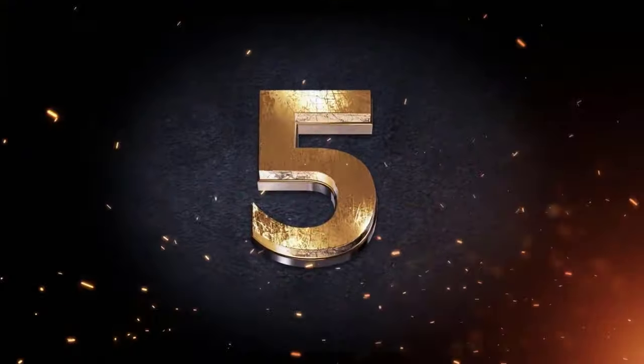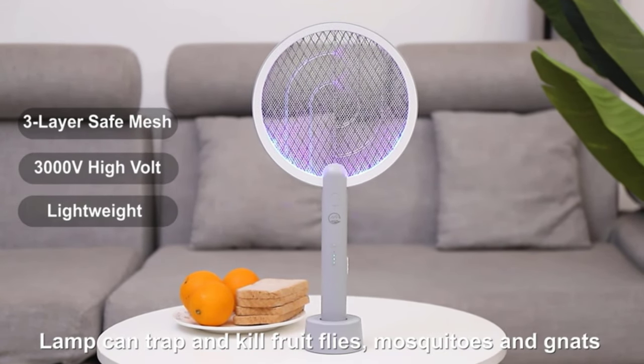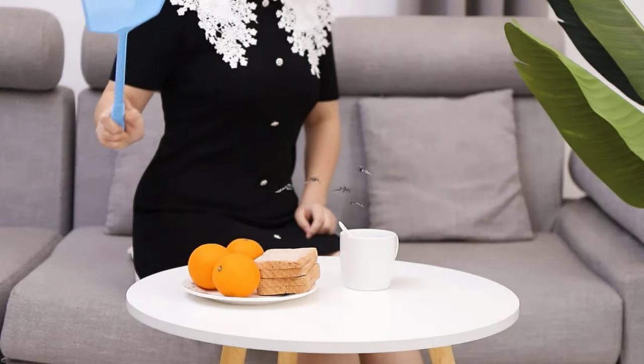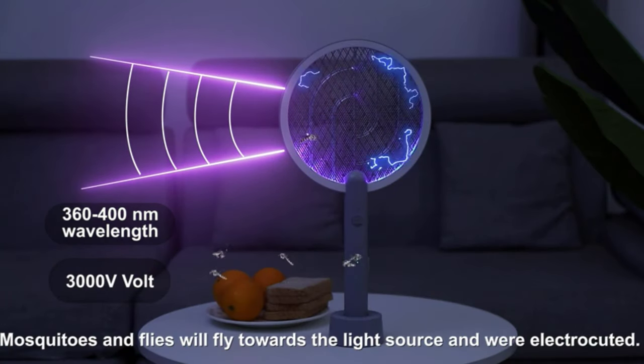Number 5. Electric Fly Swatter Racket — Rating 4.3. Adopted a new 2-in-1 mosquito swatter design, you can use this bug zapper as a mosquito racket to kill all flying types of bugs, mosquitoes, and flies. Besides, you can also put it in the rechargeable base as an insect-killing lamp, enjoying a comfortable and peaceful happy hour.